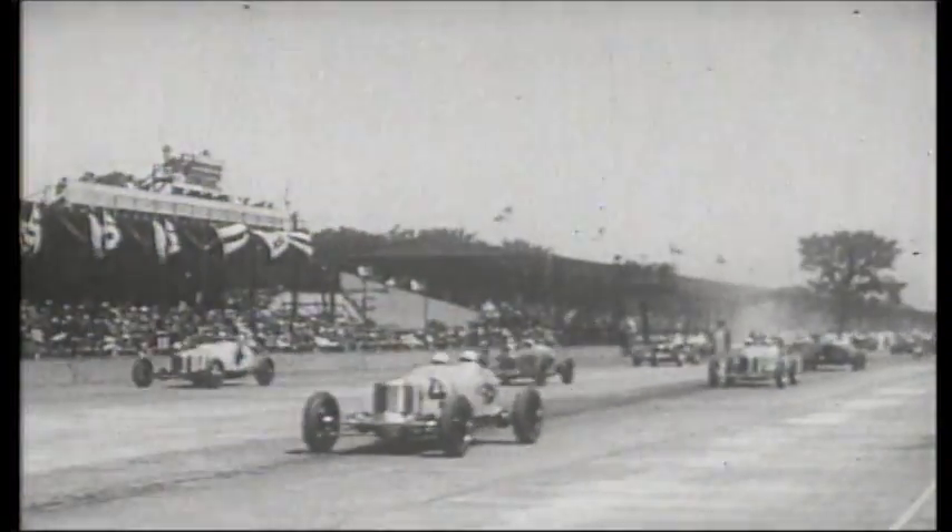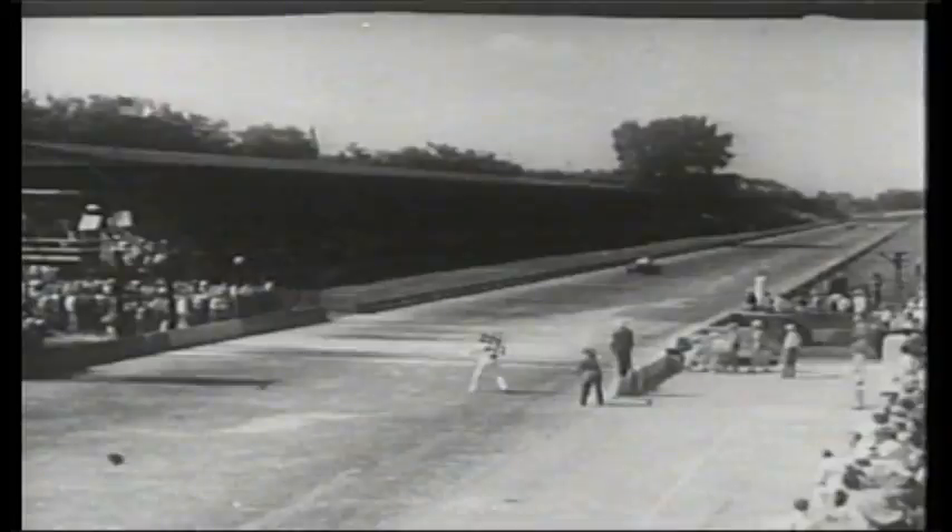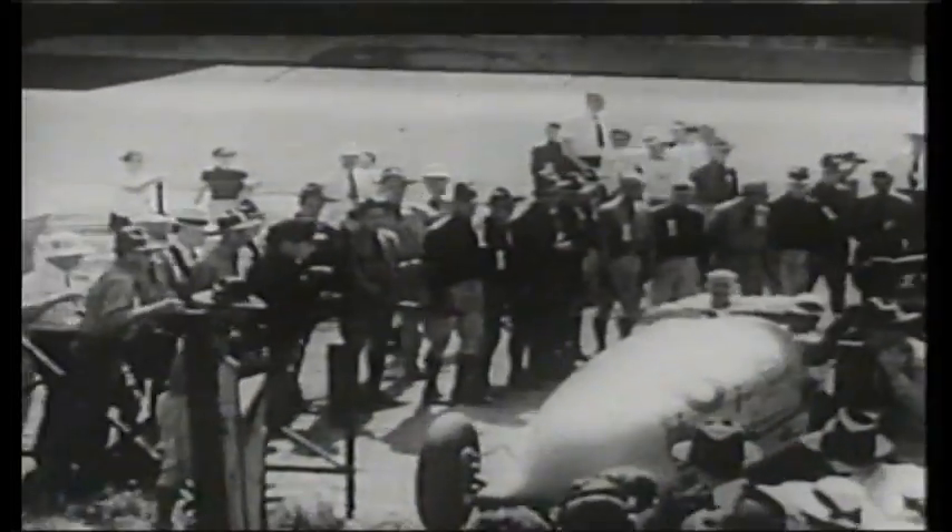The cars looked similar for the next 25 years. When Wilber Shaw won the 1937 Indy 500, he was the last driver to win with a riding mechanic along for the ride.